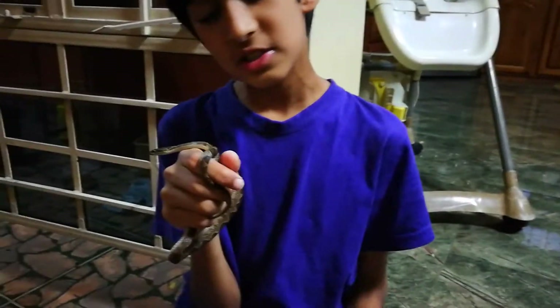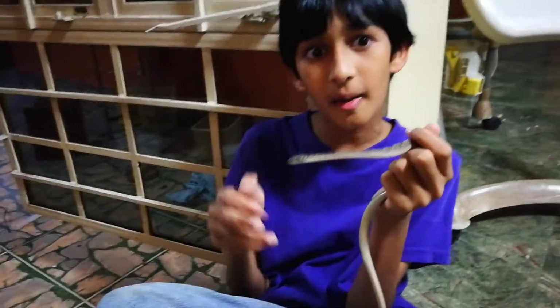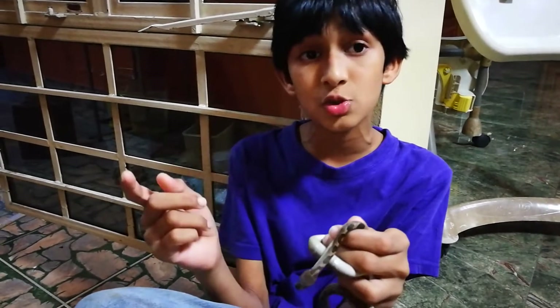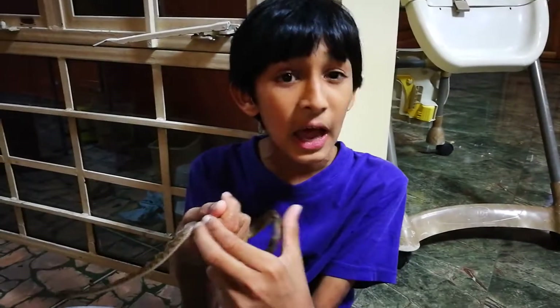I come across this species a lot. I don't know why I had not made a video on it yet. I am planning a feeding video that I will do very soon on this species of snake, where I'll probably feed it a lizard.